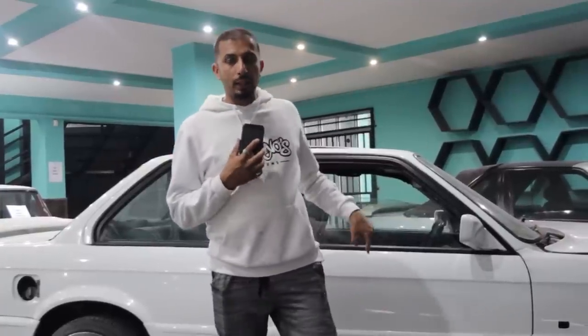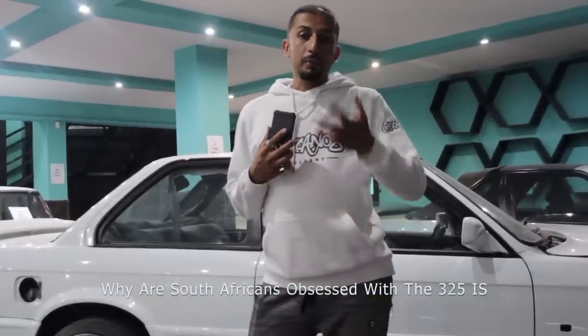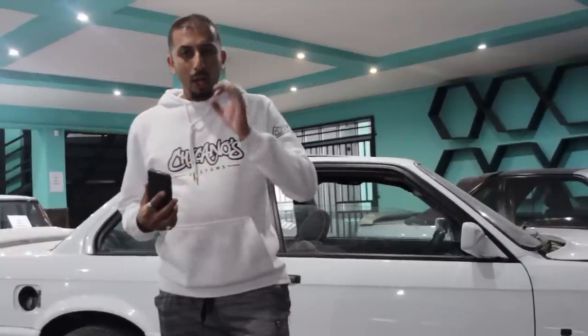Before we get into the specifics, let me ask you guys a question: why are South Africans obsessed with the 325 IS? If you're watching this channel, that question is relevant to you. We all grew up idolizing a 325 IS — some of us even said, 'One day when I'm big, I want to own a 325 IS.' But what is it that made this car so special, and it's not only limited to South Africa?